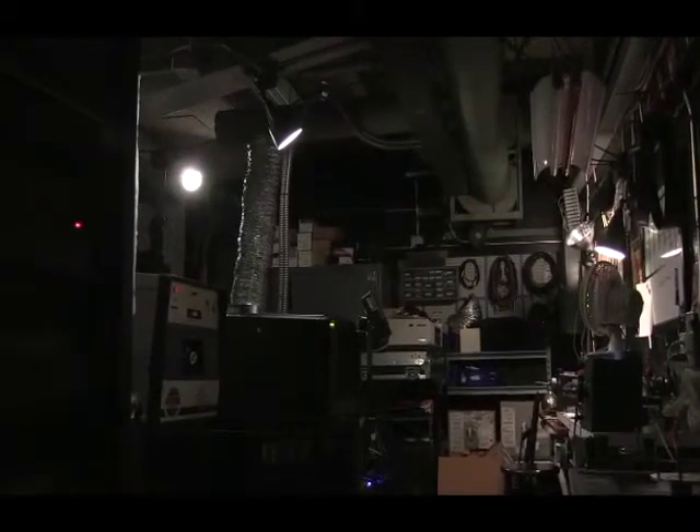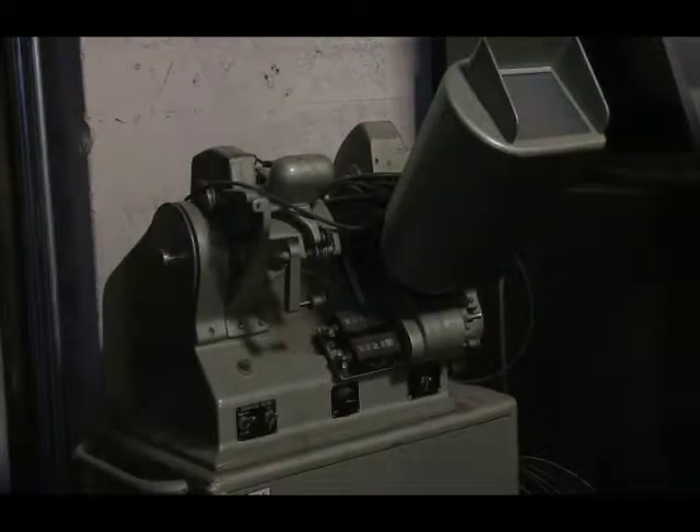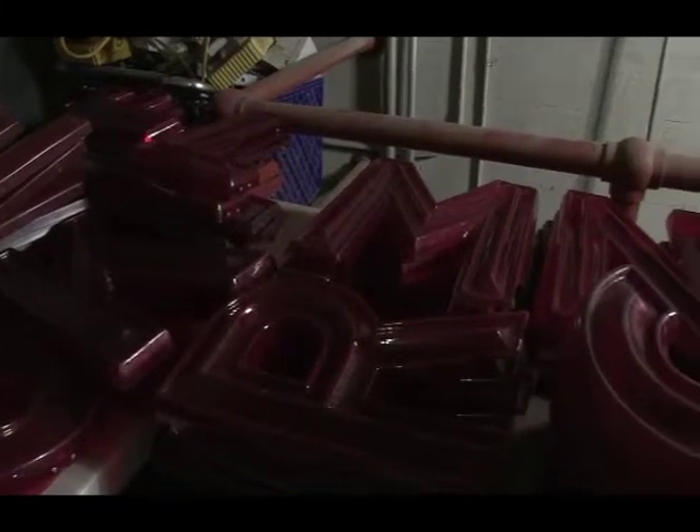Film has changed over the years, certainly, and of course now we just converted to digital. What you see back here are the remains of multiple generations of technology, which we can use when we need to and tuck away when we're not. You also see all the letters that are used for the marquee — we're about to update the marquee, but the current marquee letters are all back here.